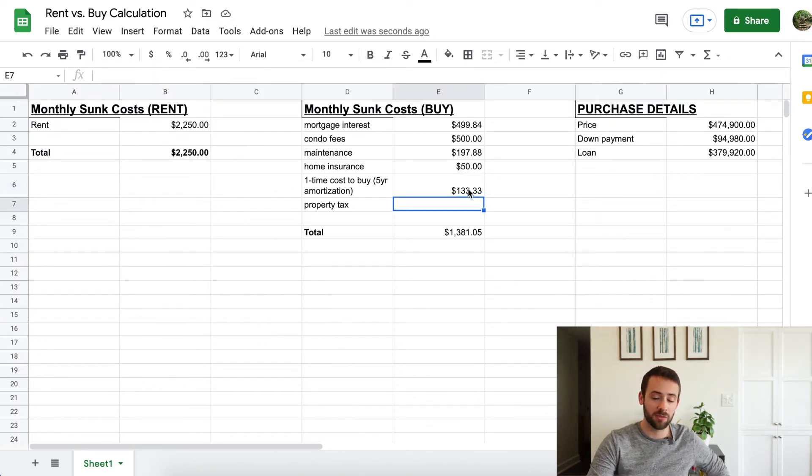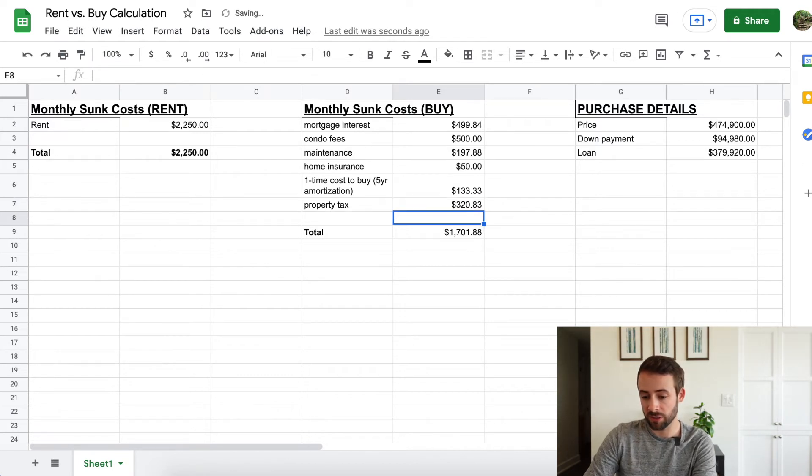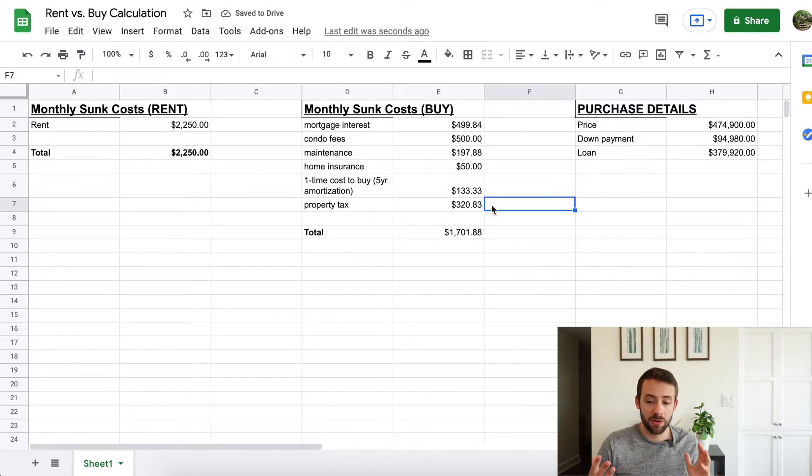Property tax, calculated annually, was $3,850 per year according to the realtor — divided by 12 that's $320 per month. Adding everything up, the total monthly sunk cost for renting is $2,250, and for buying it's $1,701.88.